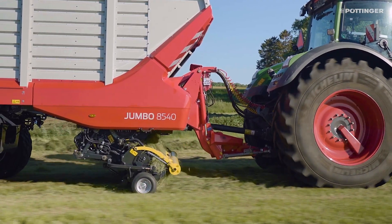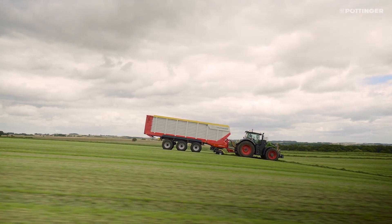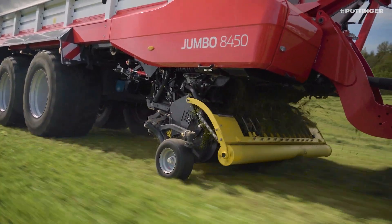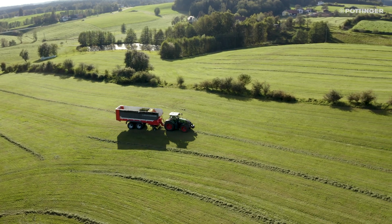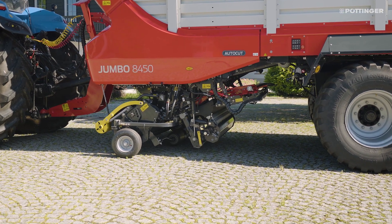Only really sharp knives can guarantee optimum chopping quality, lower power consumption, and increased output. The AutoCut knife sharpening system is a convenient way of sharpening the knives fully automatically on the loader wagon itself.